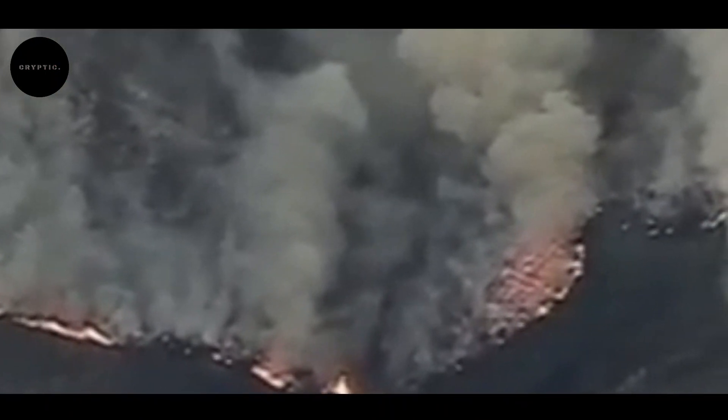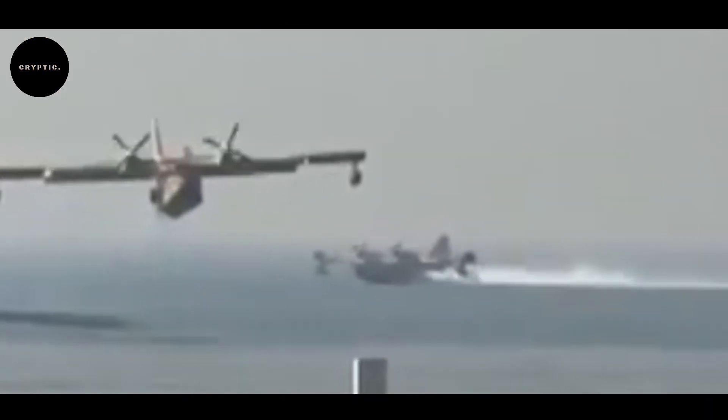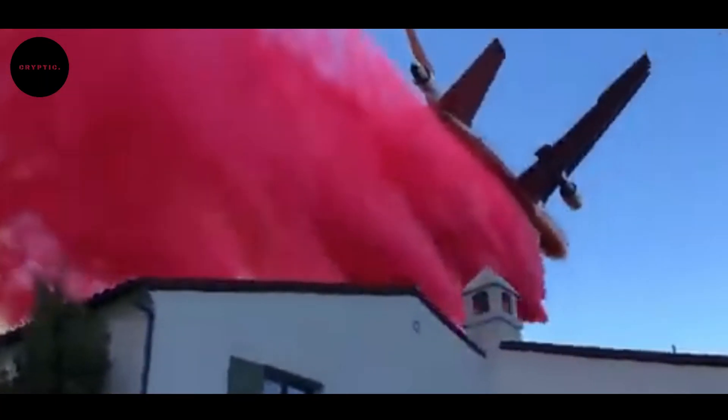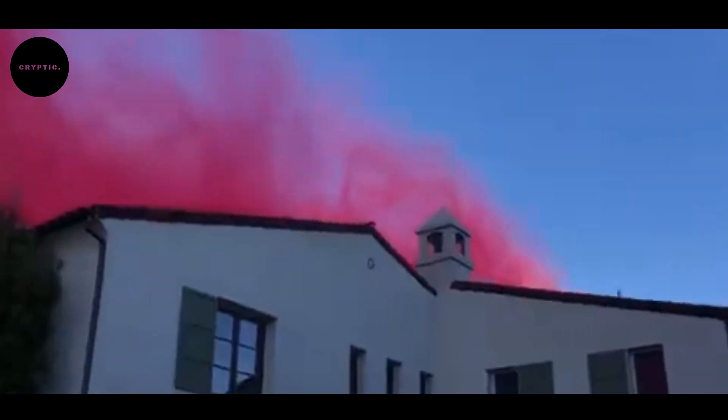California faces some of the most devastating wildfires in the world. With millions of acres scorched each year, the state has developed a sophisticated firefighting strategy. Aircraft play a critical role, forming the backbone of California's aerial defense against the flames. The rugged terrain, dry climate, and strong winds create a perfect storm for disaster. It's a race against time as firefighting teams coordinate air and ground efforts to save lives and property.